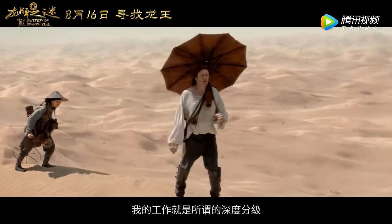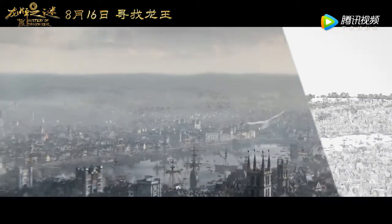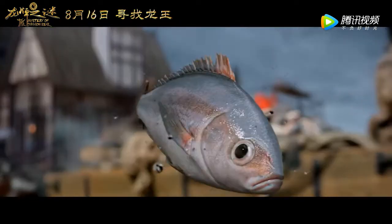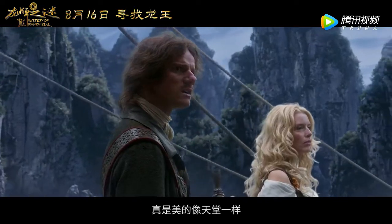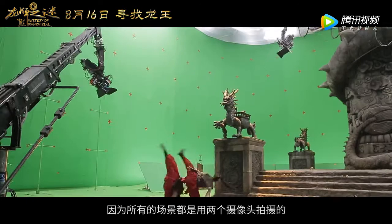My job in the post was to do the so-called depth grading. How can we make these pictures look fascinating in 3D? The quality of all the CT is extremely high, but quite impressive. Because everything was shot native with two cameras.